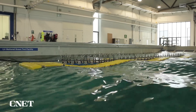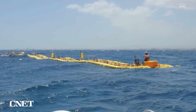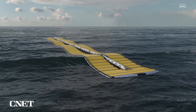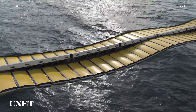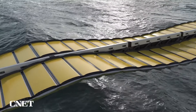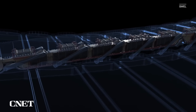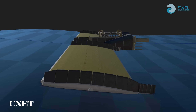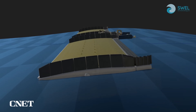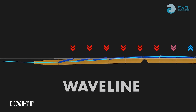Their years of testing in both wave pools and the open ocean have led them to the Waveline Magnet design, which has four main components. The first, and you could say the most important, is the spine that runs down the center of the entire system. That is the component which holds everything together and gives a reference point to work around. Number two is the platforms which connect to the surface — to the wavelength, as they usually call it.